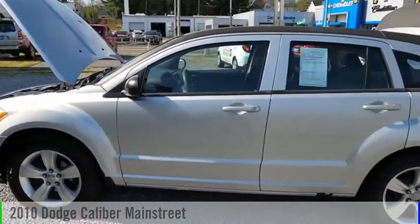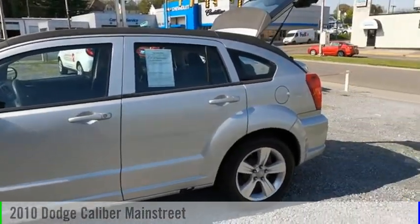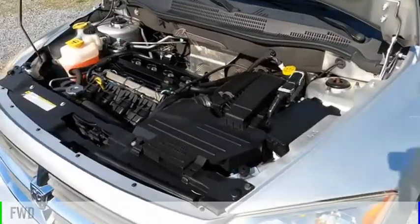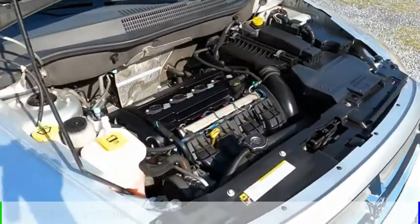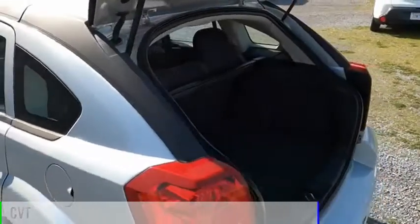Take a ride in the 2010 Caliber. This vehicle is powered by a front-wheel drive, four-cylinder, 2.0-liter engine, and comes with a continuously variable transmission.